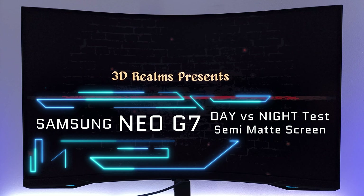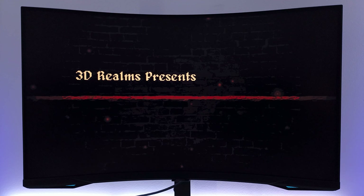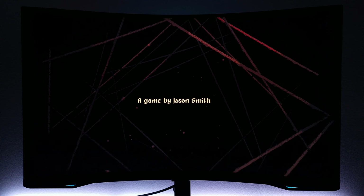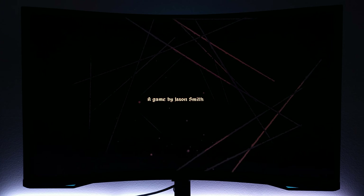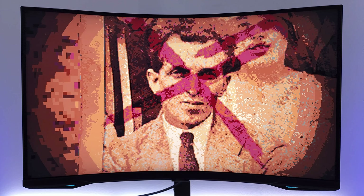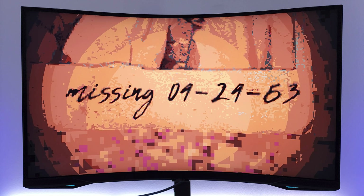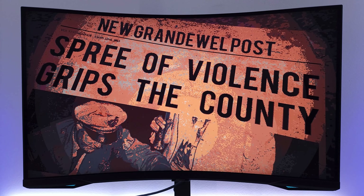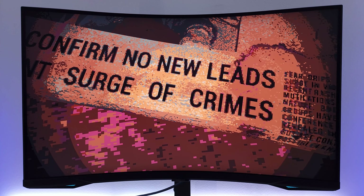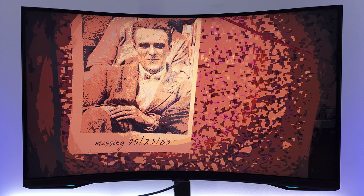How would a Neo G7 or Neo G8 really look like playing in the daytime versus nighttime gaming? Today I'm going to answer that question. Hi friends and welcome to Victor's Reality. Today I have the Samsung Odyssey Neo G7 mini LED powerhouse 1000R curved 4K monitor, and I'm going to be showcasing Cultic on the PC from complete daytime gaming to complete nighttime gaming — daylight versus night — to see if the Odyssey Neo G7's semi-matte coating really is an all-arounder.